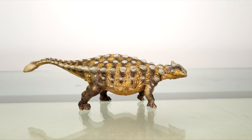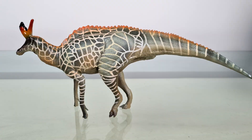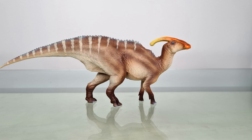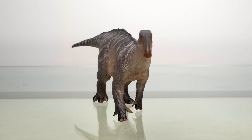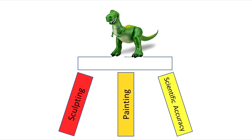Contrary to what it looks like from my P&SO reviews, I'm not a completist. Because of limited cash and space, I focus on models that rest on a tripod of three legs: sculpting, paint application, and scientific accuracy, or at least plausibility.